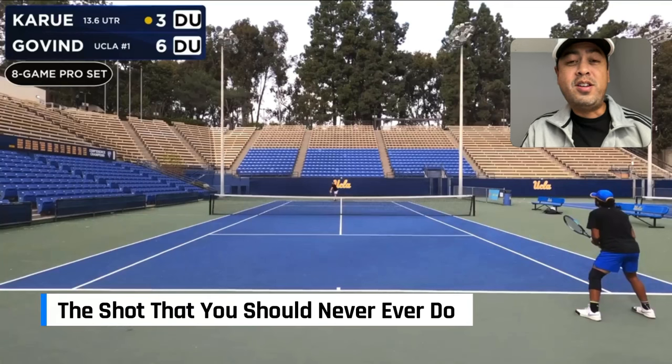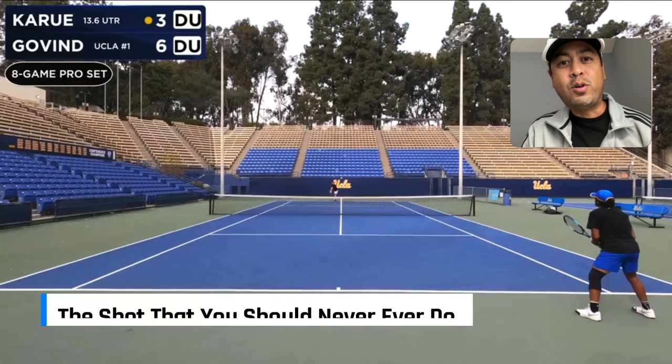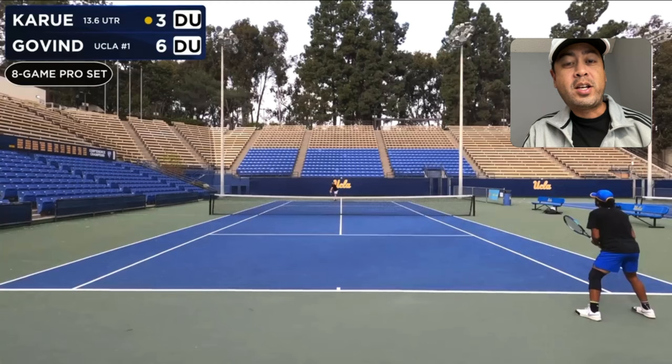What is the shot that you should never ever do in tennis? Before we get into it, I want to say a quick thank you to Winston Dew for letting me use his video. Check out his channel for some awesome tennis content and I'll post a link to his channel in the description area.